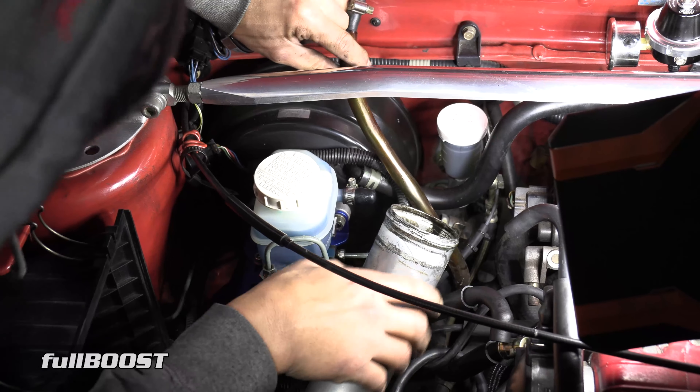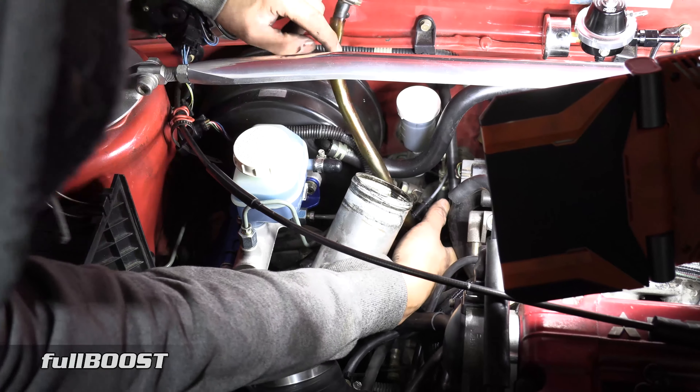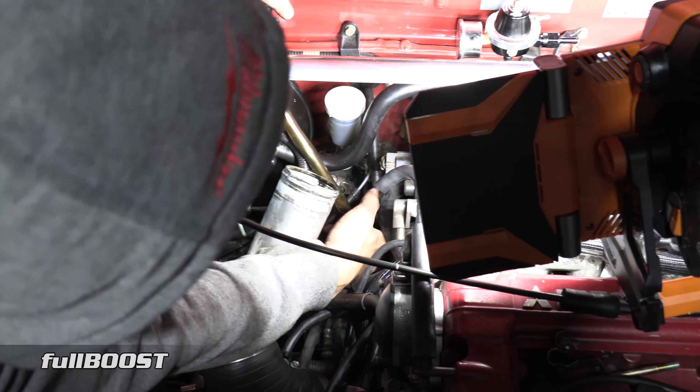We're also changing the fuel pressure regulator to a Turbo Smart FBR 800. This little regulator is really good quality and also gives us easy control of the fuel pressure - you can wind that up and wind that down to set the base pressure.